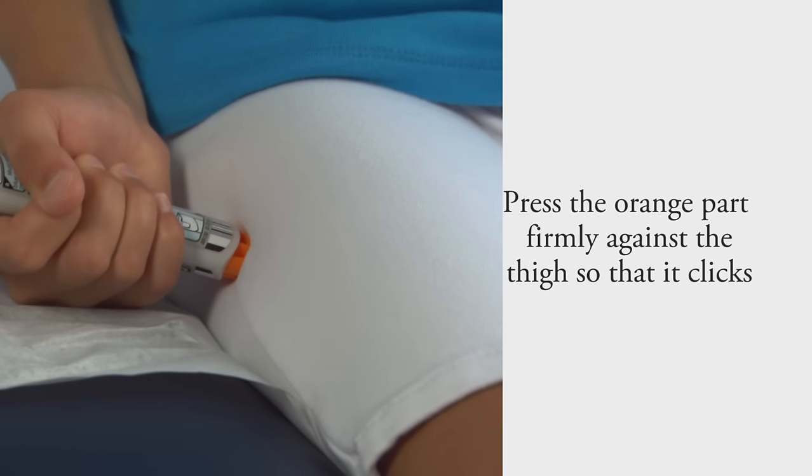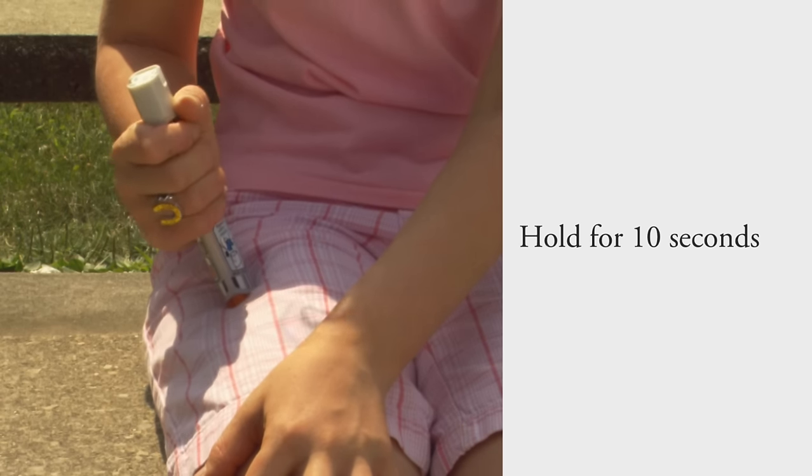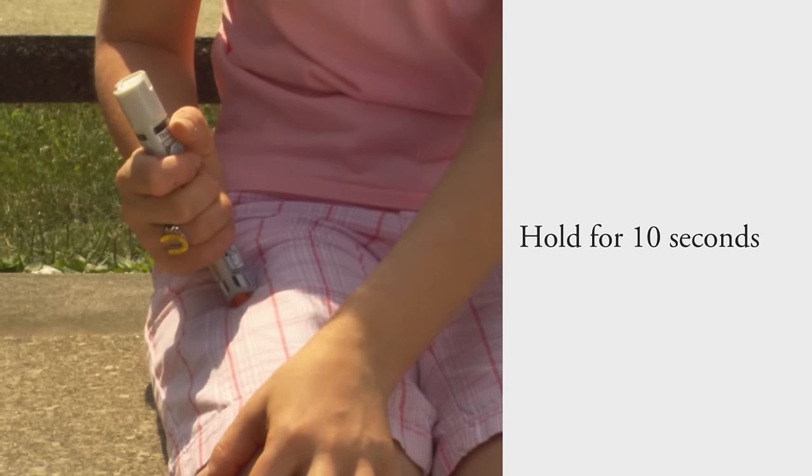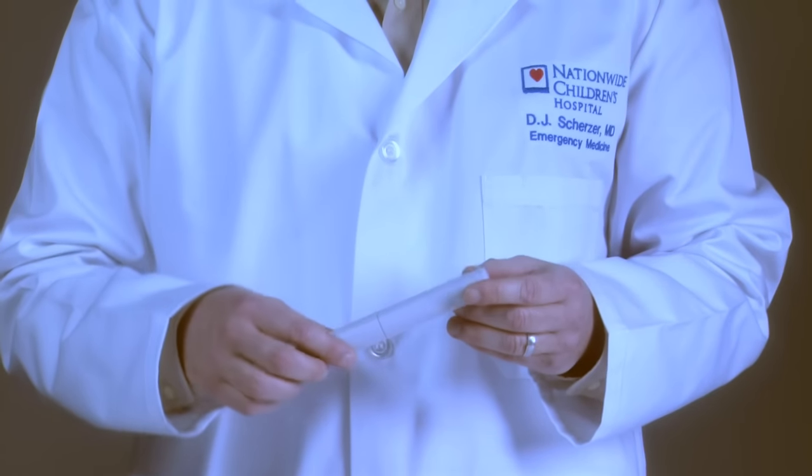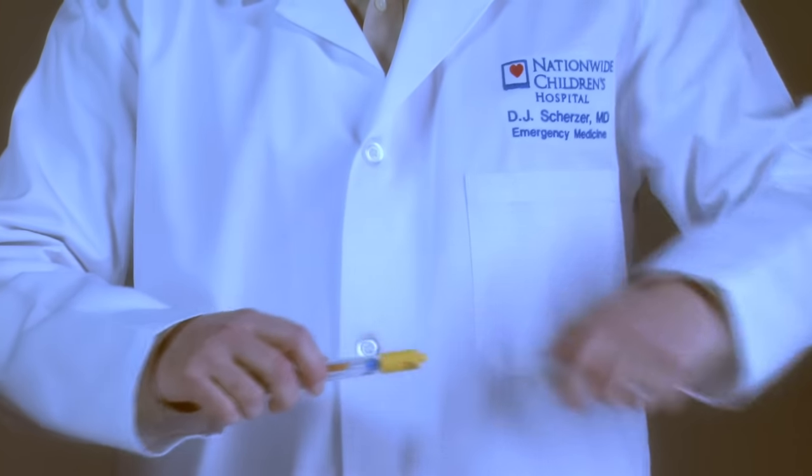Press the orange part firmly against the thigh so that it clicks. Stay there. Don't bounce. Hold for 10 seconds. Press, click, and hold.